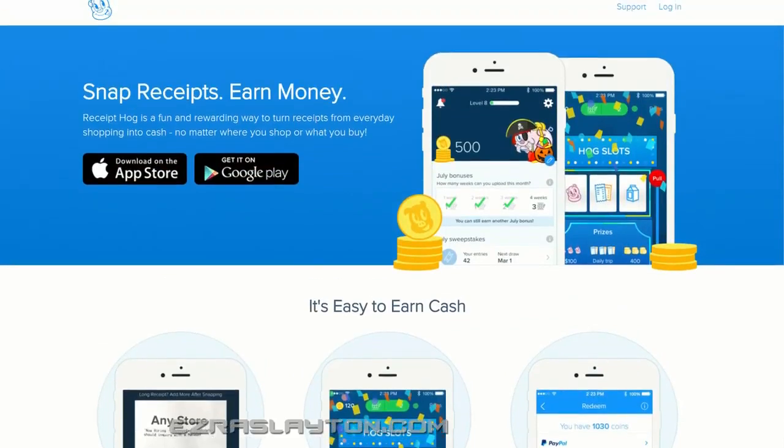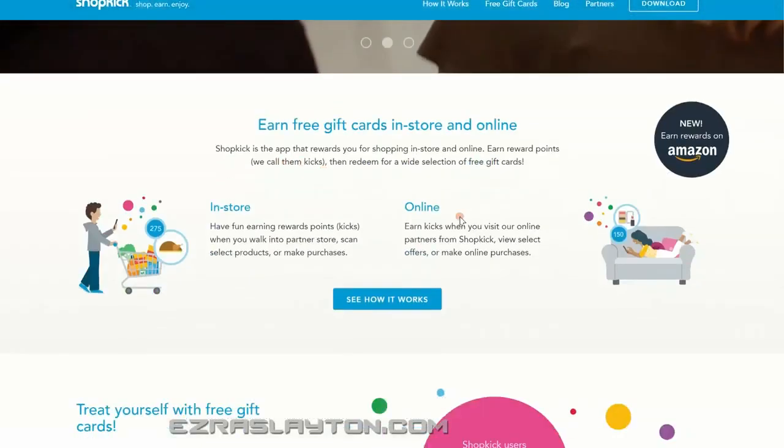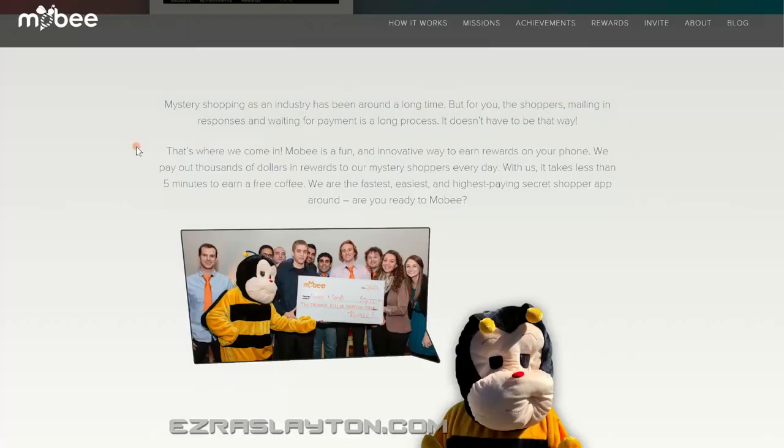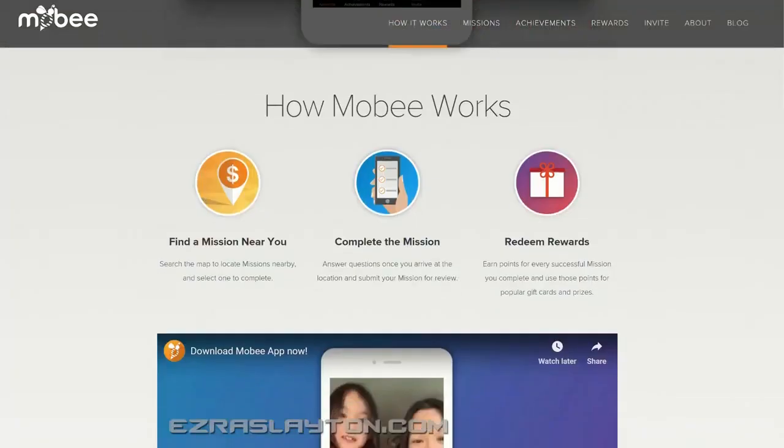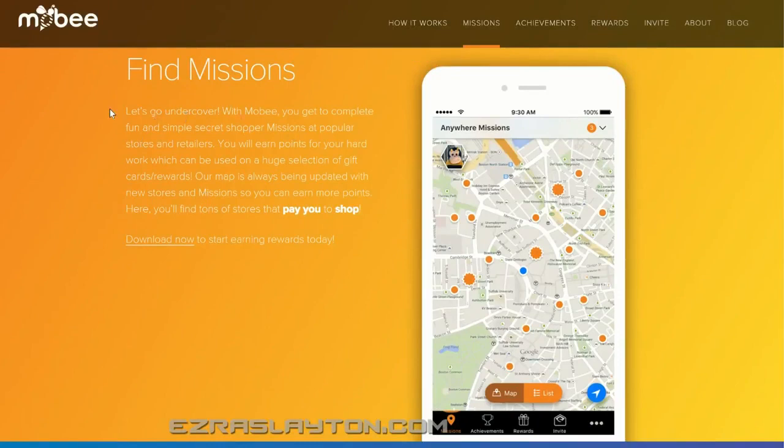There are a few other apps similar to this — the shopping receipt ones like Shopkick and Shop Earn Enjoy, where you get gift cards. The other one is Mobi App. You find a mission near you, search the map to locate missions nearby, select one to complete, answer it, and then redeem your points for popular gift cards and prizes. It's pretty cool — it lets you go undercover and complete fun and simple secret shopper missions, checking on products while they pay you to shop.